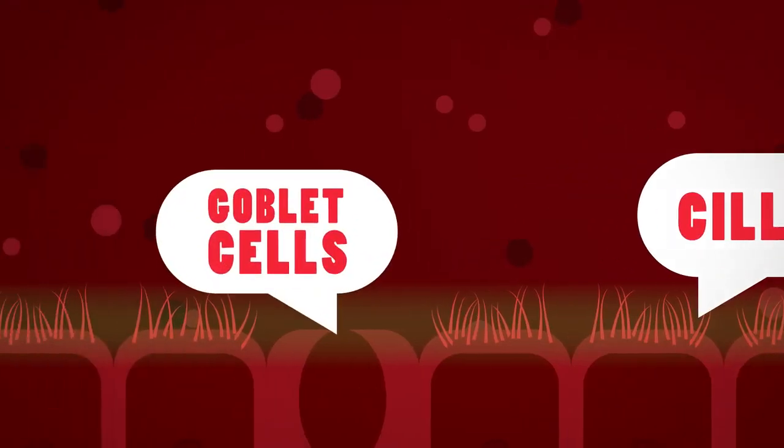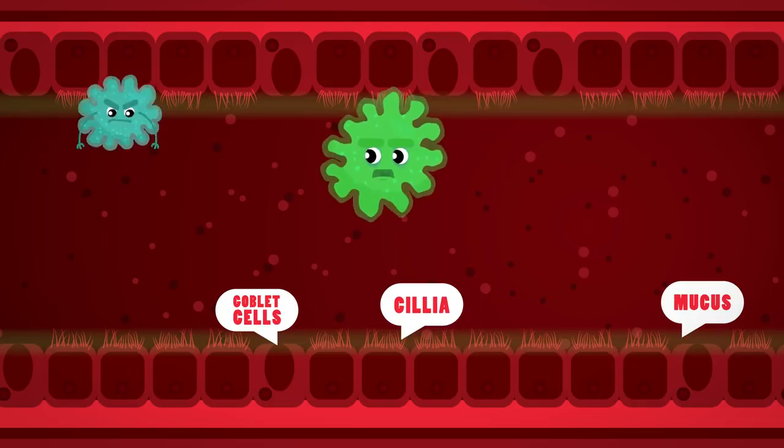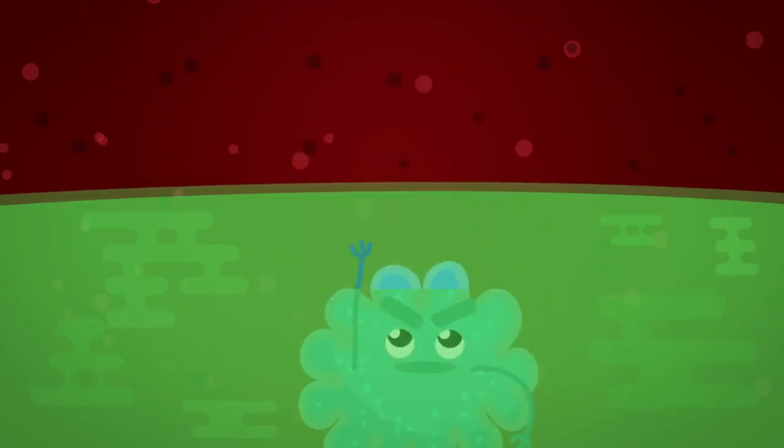Some of them have tiny little hairs called cilia, and in between these cells are other cells called goblet cells that are secreting mucus. This mucus traps dirt, dust, and bacteria before it enters the lungs. The cilia then waft this mucus up into the mouth where it can be swallowed and killed by your stomach acid.